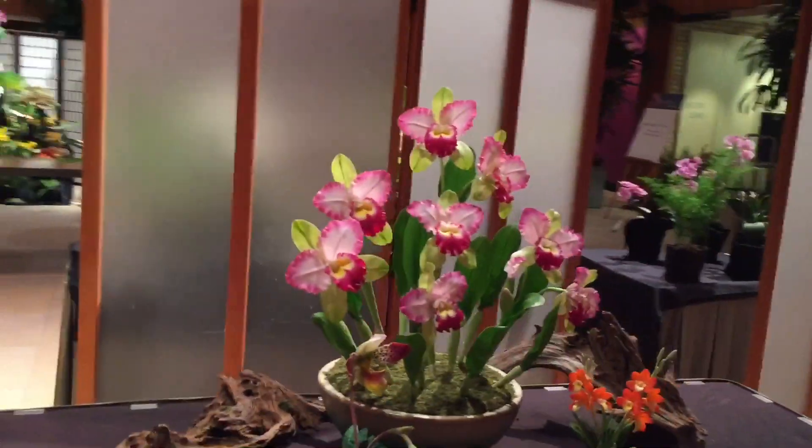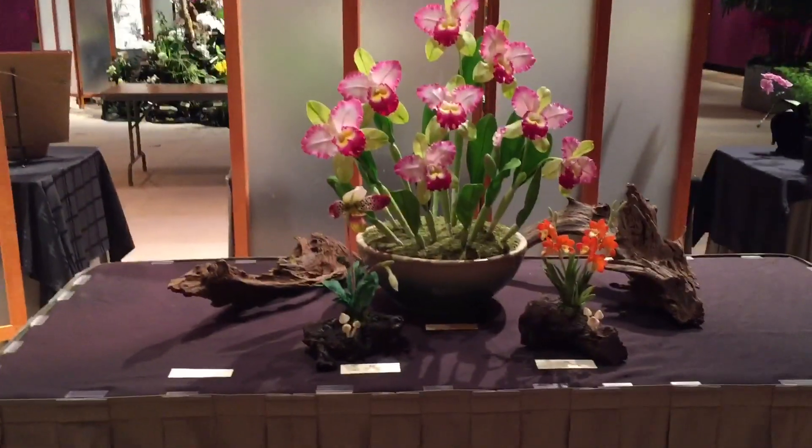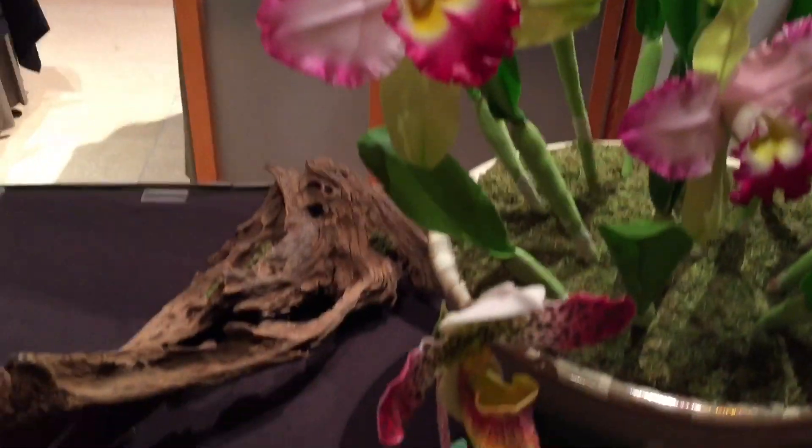This is Sufatra clay flowers. She makes the most amazing orchids out of clay. Look at it — all clay.